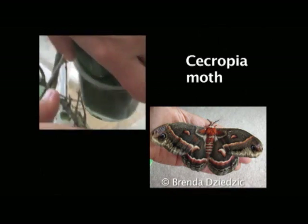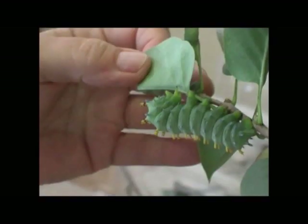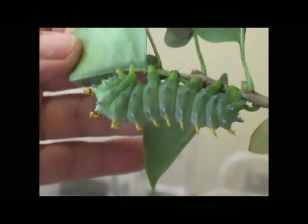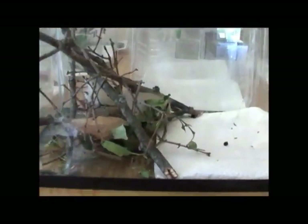This is a giant silk moth — it's a cecropia. It will spin a cocoon and then pupate within that, and it will come out at the very end of May or sometime in the middle of June next year.